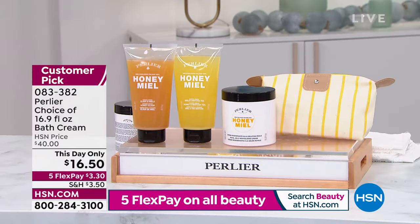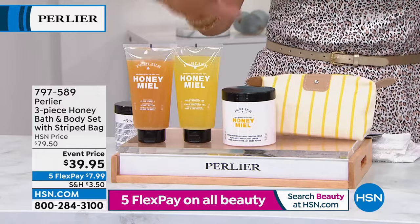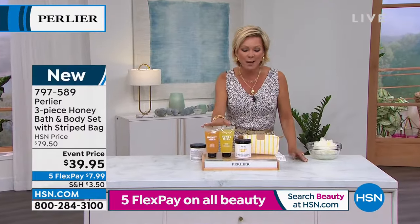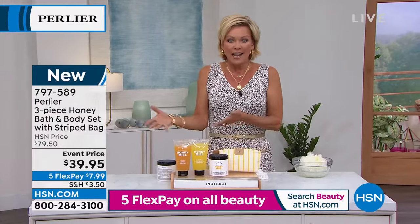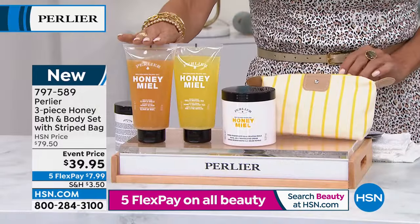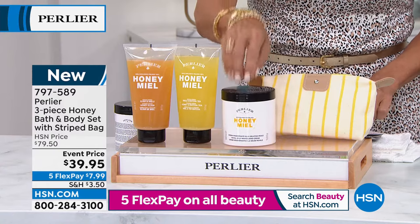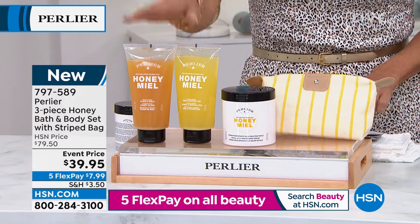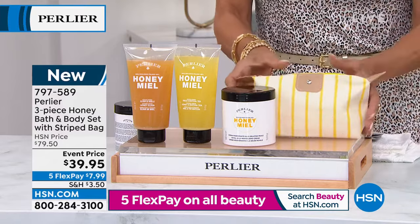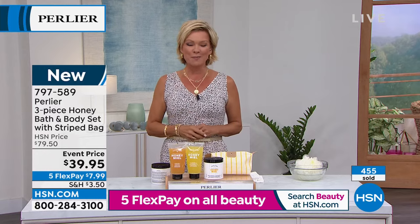Let's jump into the beginning of the show. This is a moment — Perlier has been around for a very long time, and this is the first time in over 80 years that they have changed not only the formulation of their honey but also the packaging. This can't even be found anywhere in this country but here at $39.95. You're getting the full shower gel and the honey body cream. This one alone is 16.9 ounces and sells for $80 alone — you're getting it at half price with the shower gel free. Over 400 of you have already picked this one up.